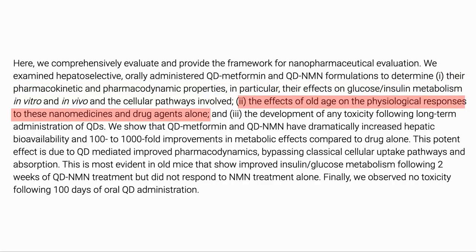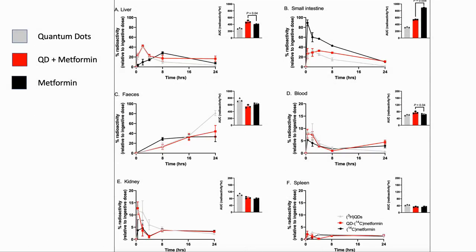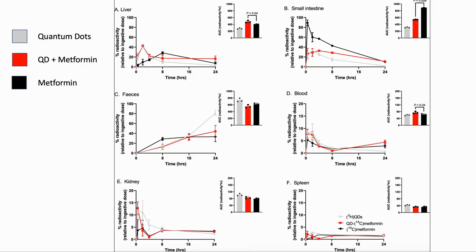They also looked at how age affected these pathways and whether there was any toxicity from long-term administration of the QDs. The first test they did was to compare pharmacodynamics of metformin with and without QD. They used radioactive carbon-14 and tritium to label the quantum dots and metformin. Here we see the graph showing the area under the curve for quantum dots on their own, metformin on its own, and QD with metformin.